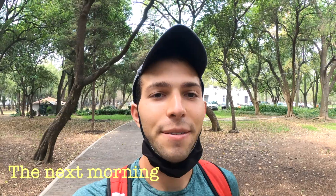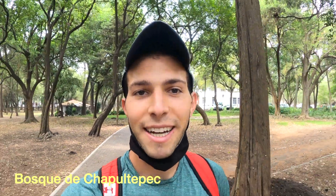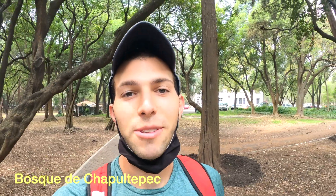Good morning! It is another beautiful day here in Mexico City, and we are starting off the morning walking through Bosque de Chapultepec, which is the Central Park here in Mexico City, and it is huge. It is actually bigger than Central Park in New York, just to put things into perspective. We are just going to stroll around and take in the sights and the beautiful nature.